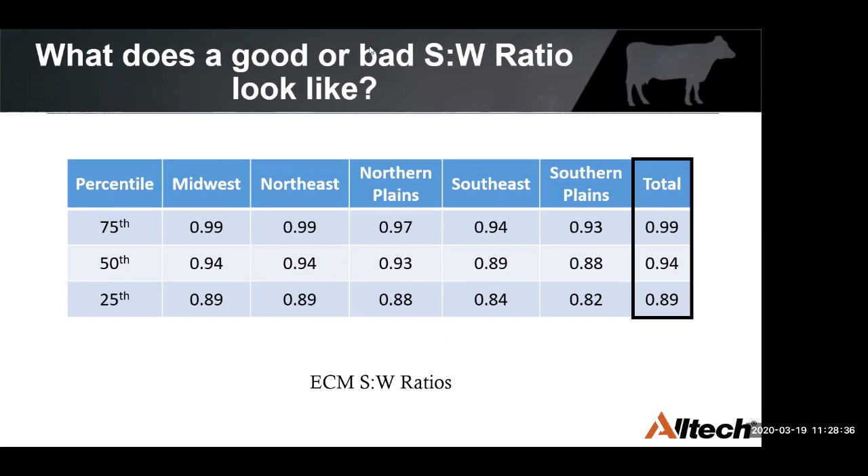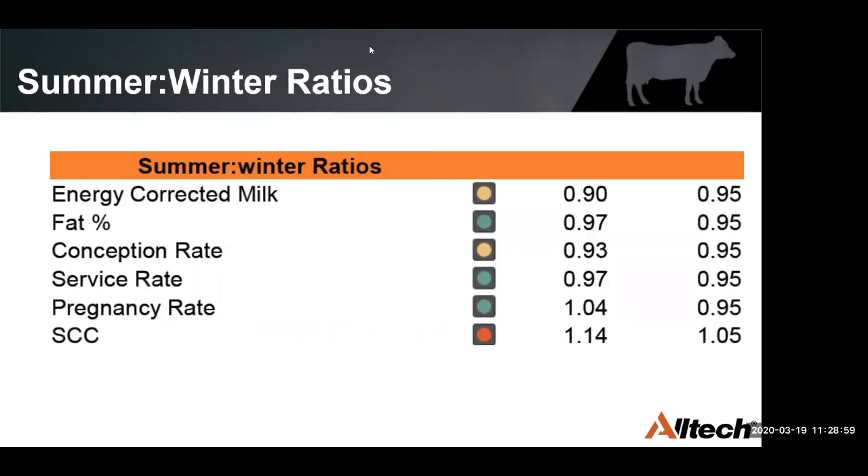We have to be careful in how we use the summer-winter ratio — make sure we're comparing herds in a similar region. It's probably not fair to compare a herd in Florida to one in Wisconsin, but we can compare two herds in Florida or two herds in Wisconsin to get a good indication of how they're managing heat stress. We can benchmark this and look at it across energy-corrected milk, fat percentage, conception rate, service rate or heat detection rate, pregnancy rate, and somatic cell count. By looking at all these together, we can get a good understanding of how that herd is managing heat stress.